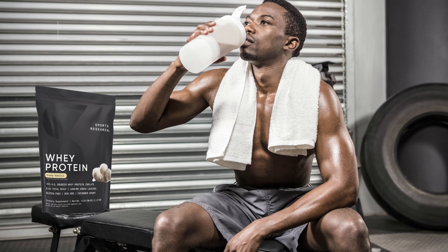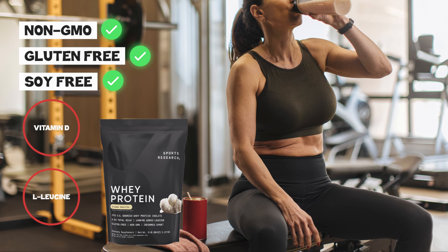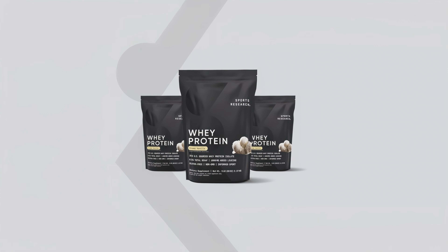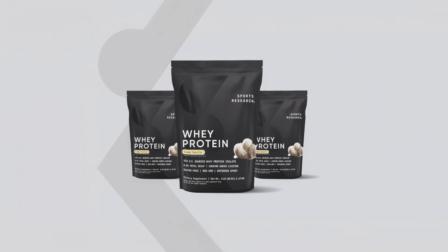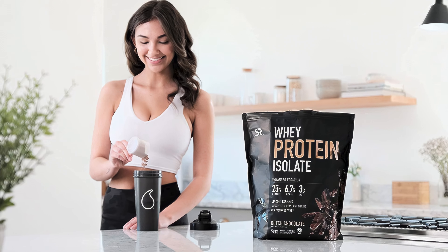The protein powder is non-GMO, gluten-free, and soy-free, and it includes added vitamin D and L-leucine for enhanced benefits. Available in delicious Dutch chocolate and creamy vanilla flavors, it mixes easily without clumping, whether in a shaker bottle or blender. With only 150 calories and less than a gram of sugar per serving, it's a tasty and efficient way to boost your protein intake.